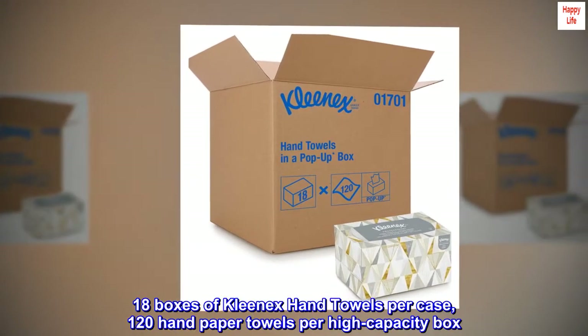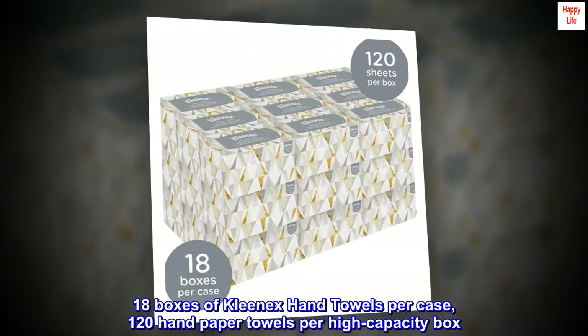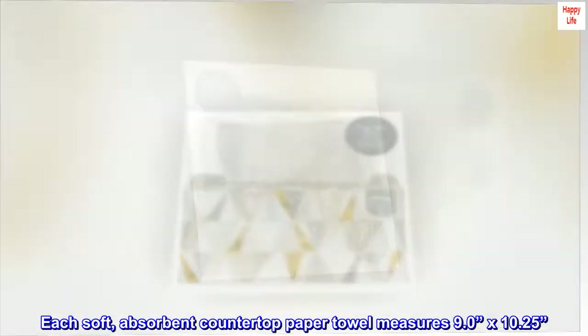18 boxes of Kleenex hand towels per case, 120 hand paper towels per high-capacity box. Each soft, absorbent countertop paper towel measures 9.0 x 10.25.